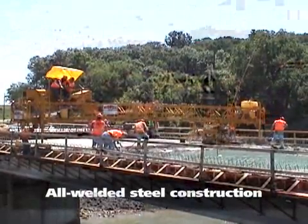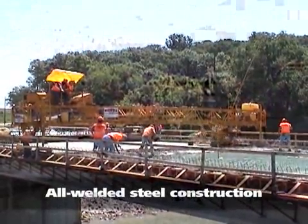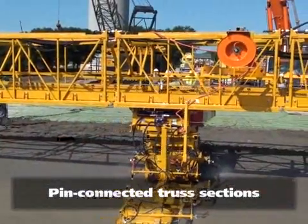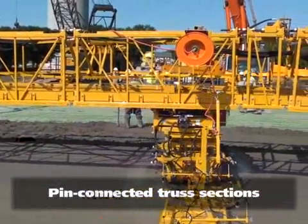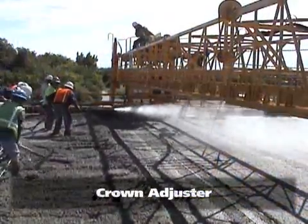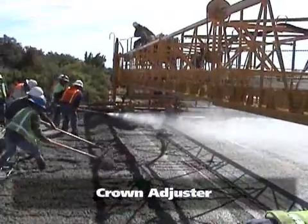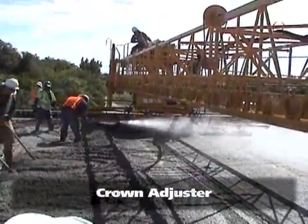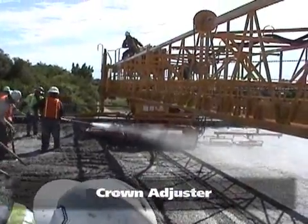They feature all-welded steel construction for strength with minimum weight. The truss sections are pin connected for the fastest setup time and complete crown ability. The standard manual crown adjuster allows quick and easy setting of the crown before the pour, simplifying variable crowned pours.